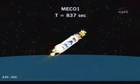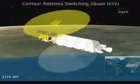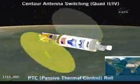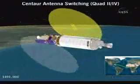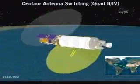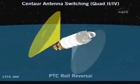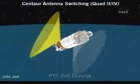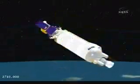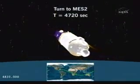We're coming up on MECO-1, that's main engine cutoff 1. On some days where we have a very long parking orbit coast, we put the vehicle into what we call a PTC roll — a passive thermal control roll — and that's simply to keep one side of the vehicle from pointing at the sun for too long and overheating. We won't be doing that if we fly today because the parking orbit coast is not very long.